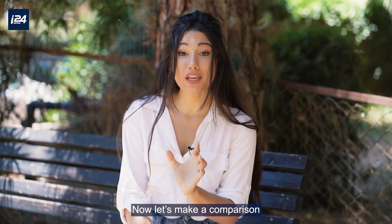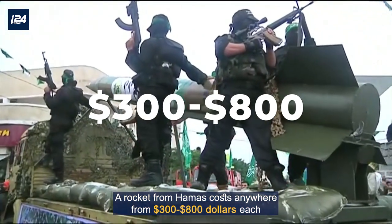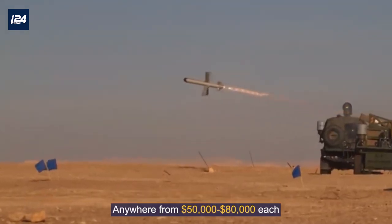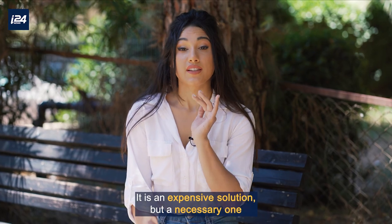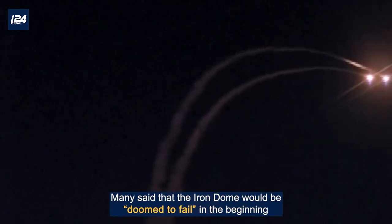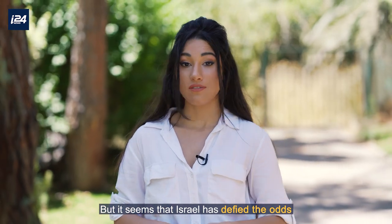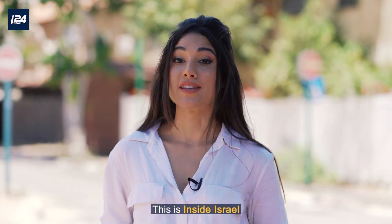Now let's make a comparison. A rocket from Hamas costs anywhere from $300 to $800 each. On the other hand, an Iron Dome interceptor is estimated to cost anywhere from $50,000 to $80,000 each. It is an expensive solution, but a necessary one. So this is how Israel is able to protect its citizens from air attacks. Many said that the Iron Dome would be doomed to fail in the beginning, but it seems that Israel has defied the odds. This is the Iron Dome. This is Inside Israel.